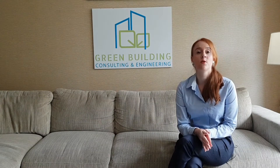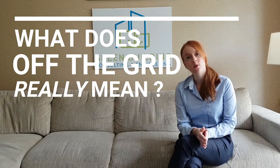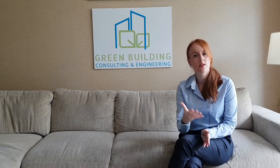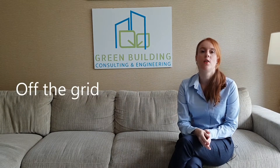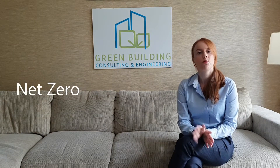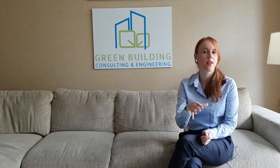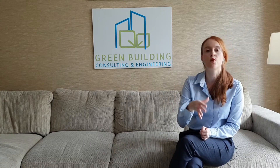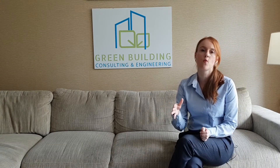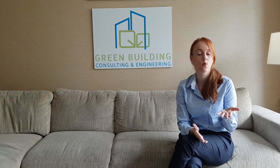Before we go into the details, let's look at what off the grid actually means. There are several expressions referring to basically the same concept: off the grid, self-sufficiency, or net zero. Purists would argue they differ in how they are achieved, but all in all they refer to the same idea — a building that produces as much as it needs — mostly in terms of energy, but this concept can also be extrapolated to water or even food.